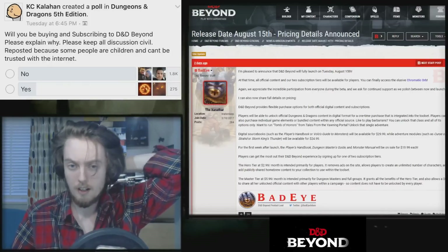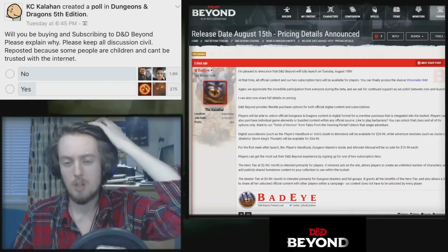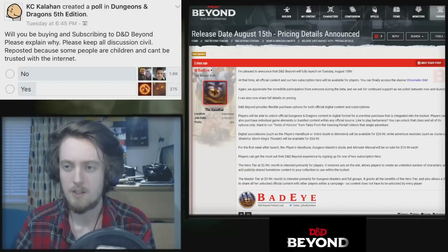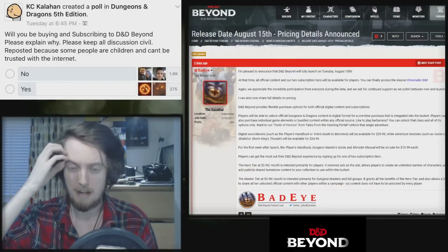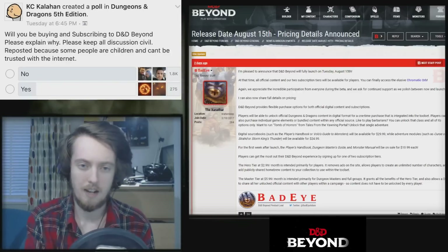If you didn't hear the news, the release date for D&D Beyond has been confirmed as August 15th, which is in a couple of weeks. We've obviously had phases 1, 2, and 3 of the base testing, so most of you guys by this point have checked out D&D Beyond in some capacity. If you haven't, I've got some other videos on that in the past.